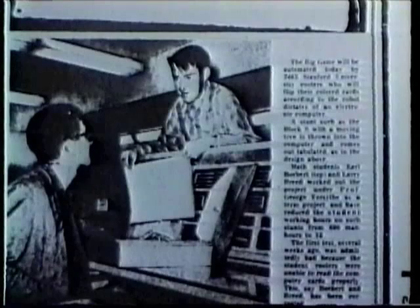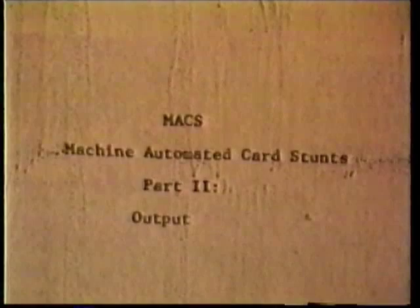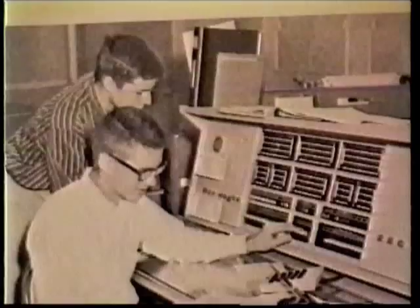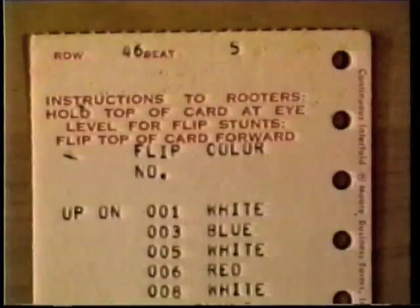Breed and Boebert proceeded to develop the Stanford card stunt program. They designed the program in the first half of 1961 and implemented it in the summer. Their Burroughs 220 program appears to have been one of the first raster-based color animation systems. With the support of Forsyth and Professor John Harriet, they managed to produce stunts for several games in the latter part of the fall of 1961.